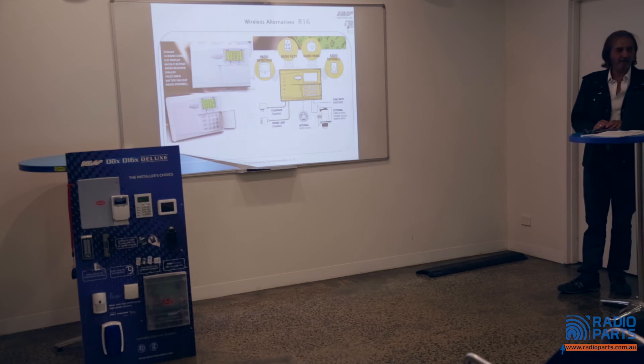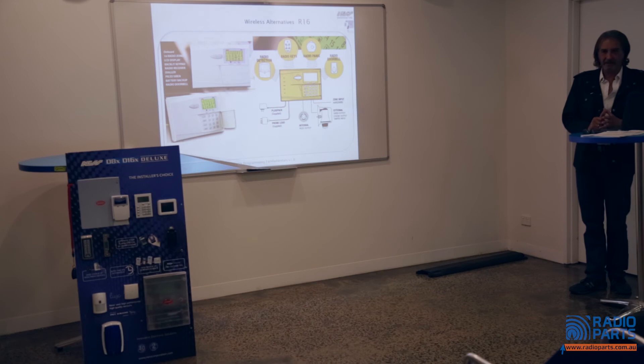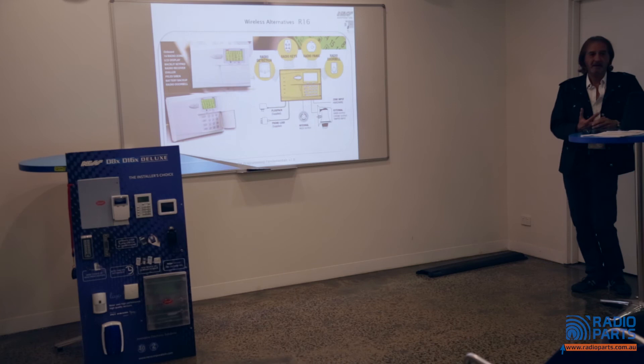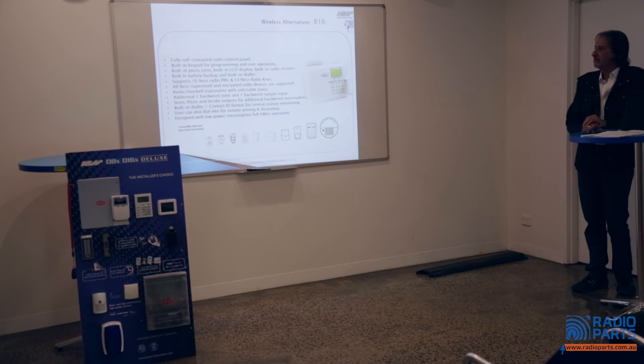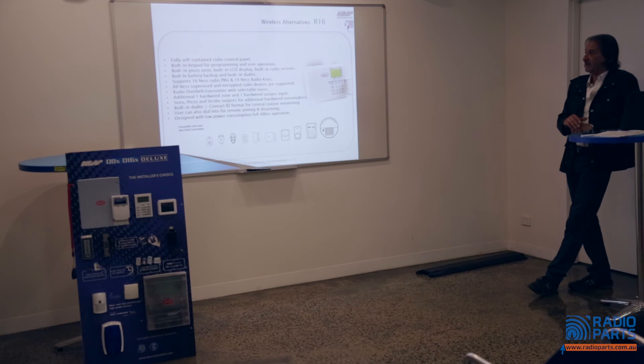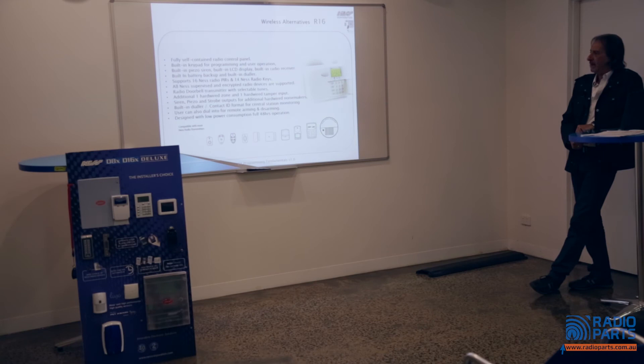I'm not a big fan of the R16, mainly because it will not dial out on NBN and there's no 3G GSM solution for it. But as a low-cost, integrated, completely wireless 16-zone system, it's pretty good value. If someone's moved into an apartment and doesn't want to run cables, it works well, makes a lot of noise, and has good feature sets. It supports up to 16 PIRs and 14 radio keys, has a built-in keypad and piezo siren, and runs all of Ness's wireless devices.